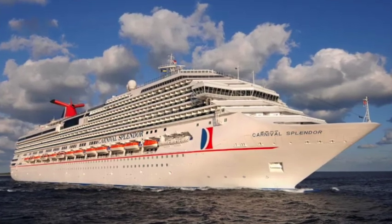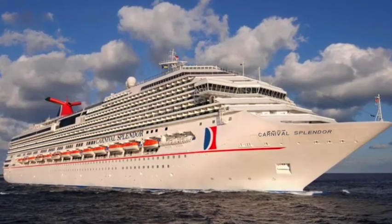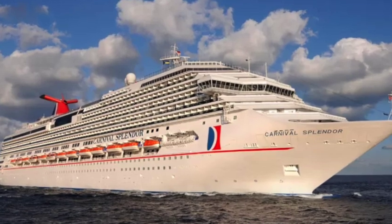Let's talk about the food on Carnival Splendor, starting with the items that cost a little extra, especially dining on board Carnival Splendor.